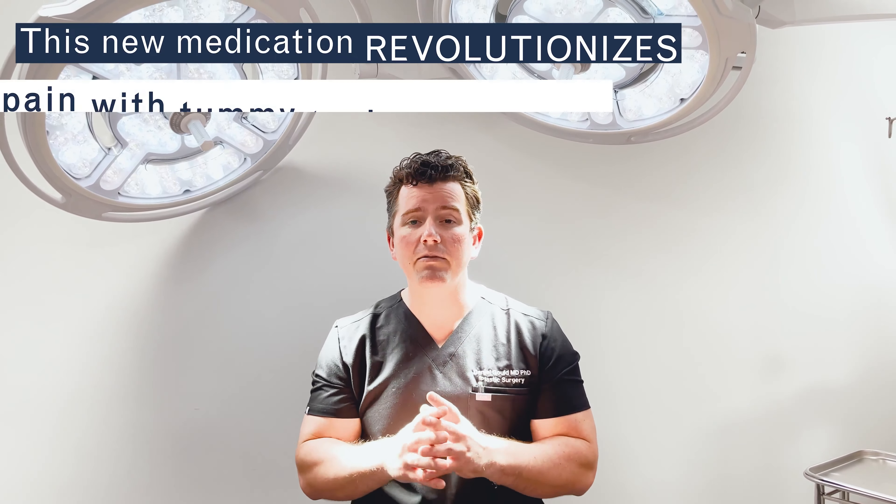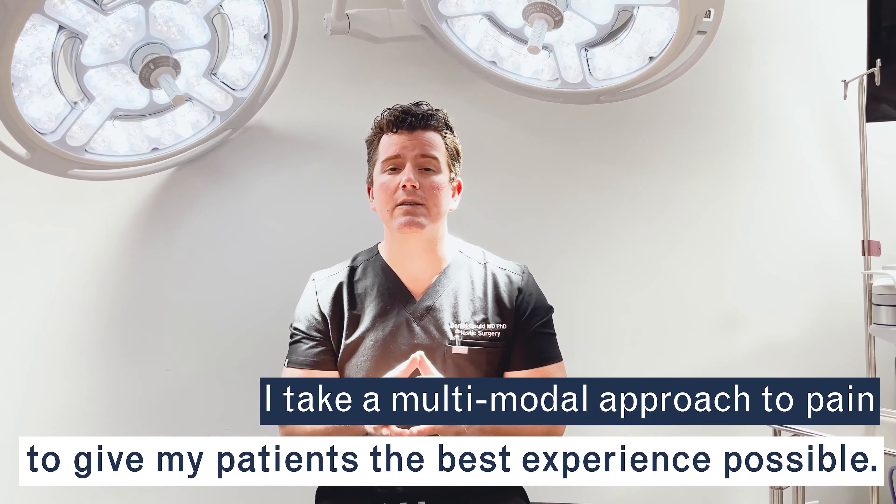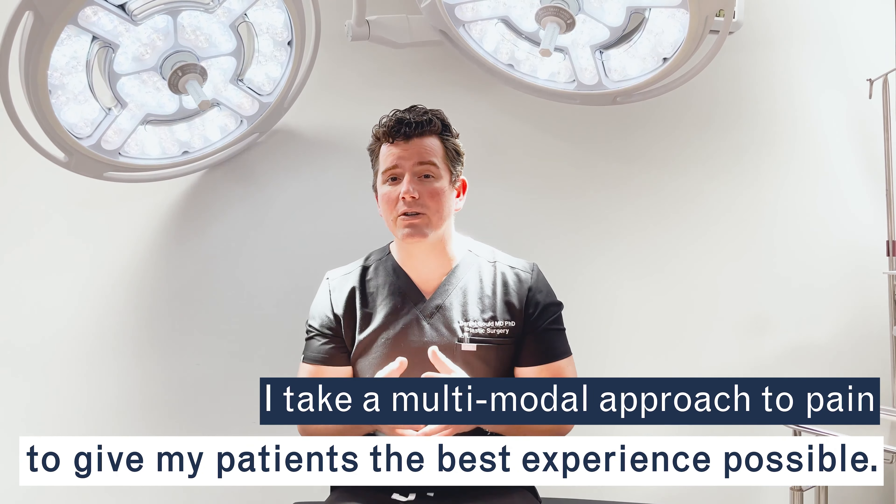We also use a hybridized CBD-based product to help with pain and keep it low. A multimodal approach to pain is key, and that's very important because this is cosmetic surgery — let's face it, it really shouldn't hurt.